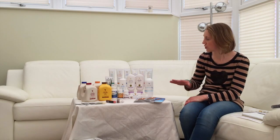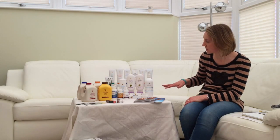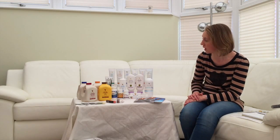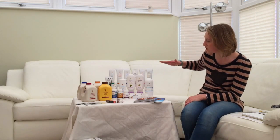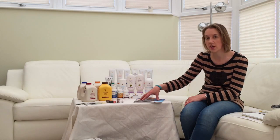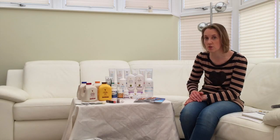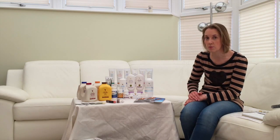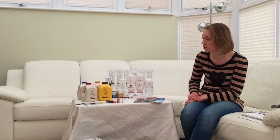First of all, take a look at how we've arranged the table here. You would get a small table, put out the products from your new distributor pack, and lay them out in some sort of order so that they look neat and tidy. Make sure you've got some literature from your distributor pack so that you can hand those around to your guests at some point during the product launch.